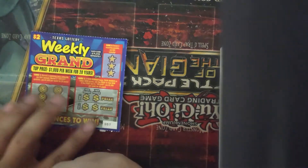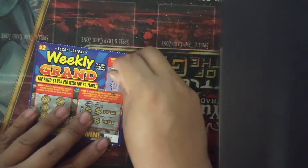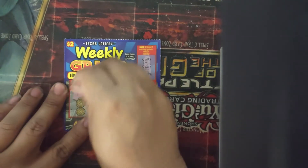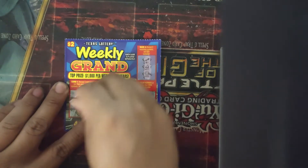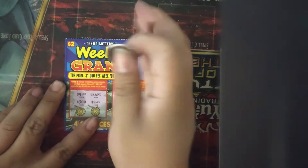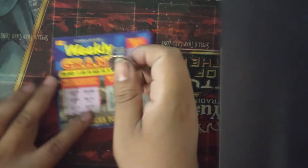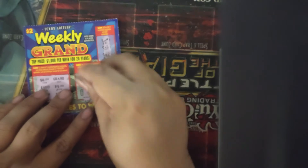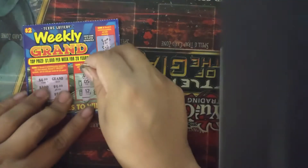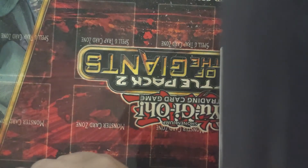Ticket number 3: we got a key, a bell, and a horseshoe — no $20 win. Second game: we got a grand, a $300, a $4, another $4, a $2, and a $5 — no matches. Our numbers are a 5 and a 12. The first opponent number is a 6 — nope. The second is a 14 — nope. Nothing on ticket 3.